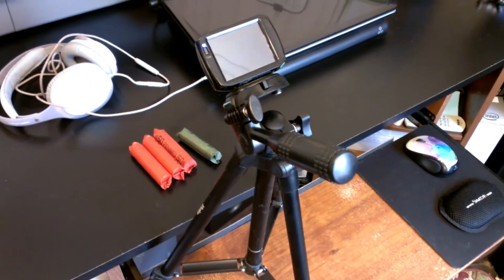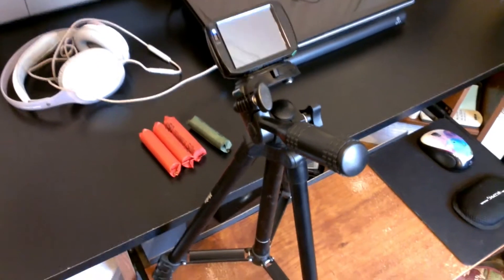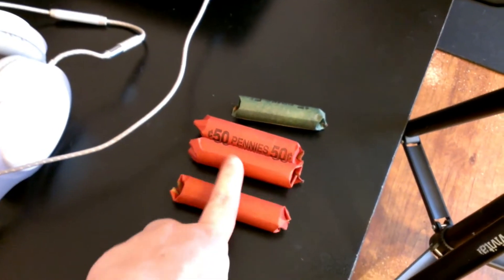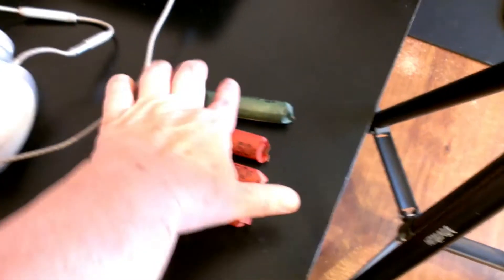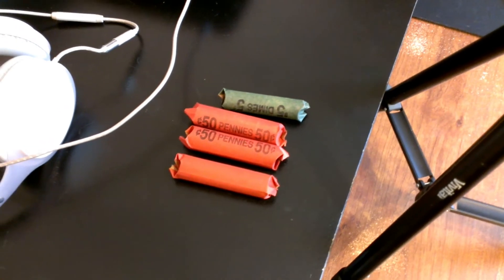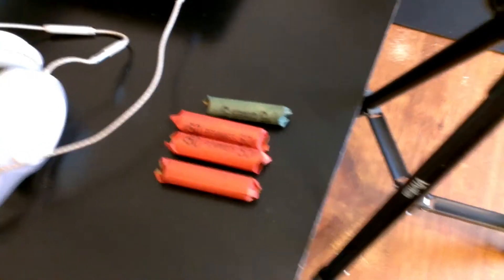I thought I would get my action cam out today and just give it a little run through because I haven't used it for a while. I'm doing some penny rolls today. I talked my husband into bringing me home some penny rolls, but he also brought me home a roll of dimes. So I'm going to be going through those today and see if there's anything in them.